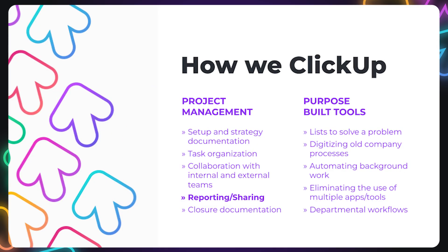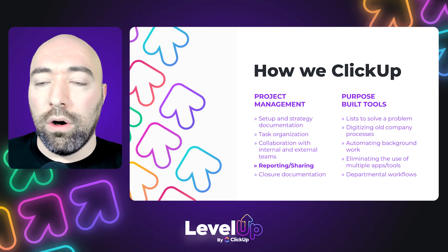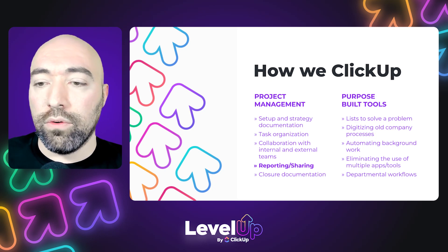So how we're using ClickUp other than project management: we're using it in the key areas you'd expect for PM, anywhere from tasks to collaboration and documents, but reporting and sharing are a huge part of project management, and that's what we're focusing on today. We're also using it for other departments and teams — creating those purpose-built tools, whether a list, a folder, or different views tailored specifically for a team and what they're trying to accomplish. ClickUp is great for that. It's very flexible, with all the custom fields and views you can think of, really tailored to that specific purpose and goal for each team.